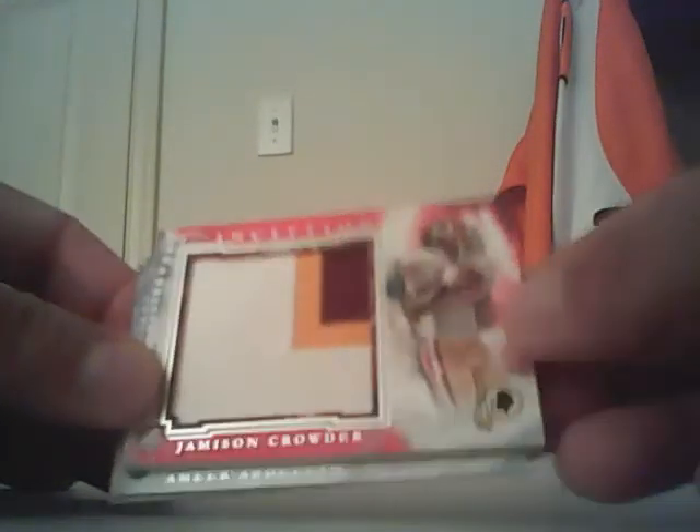A nice three-color patch out of 25 for Jameson Crowder — I put these in reverse order for some reason. Also, Amir Abdullah out of 140 jumbo jersey, and Vince Mayle out of 140 jumbo jersey.